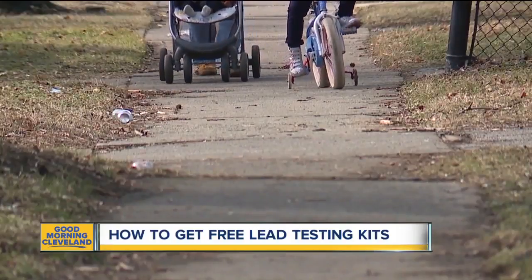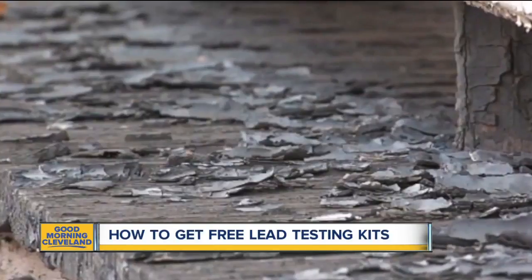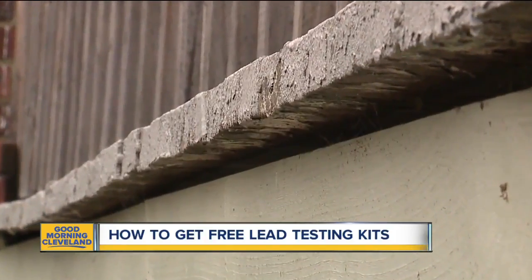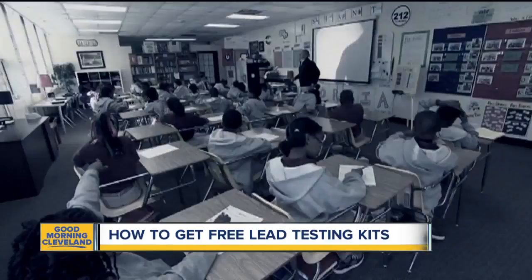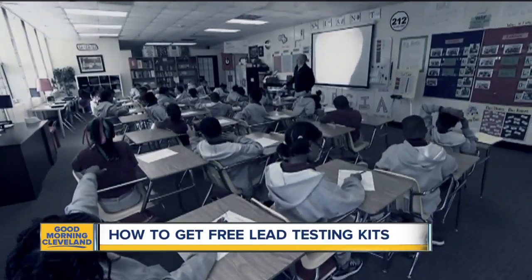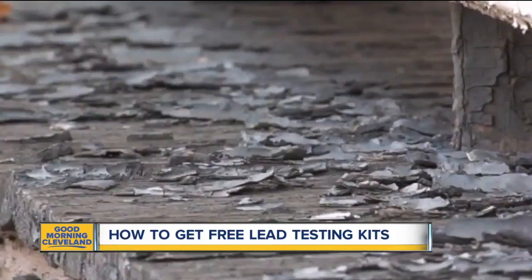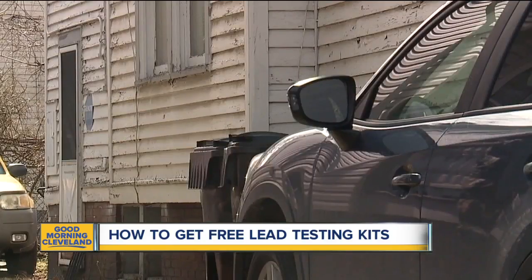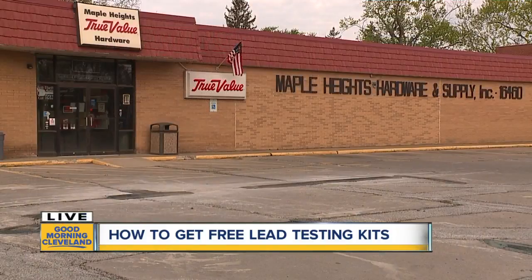His father told us that when his son died, his last words were that no other kid should suffer like he had had to — and that was in 2007. Since then, his dad has been working to get legislation passed and hold people accountable. He says it's not just about one administration, because the problem has spanned decades. It's about all of us coming together, communities and civic leaders alike, and that is happening — just this week, community advocates talked to Cleveland City Council and gave their recommendations on what should be done to fix this.